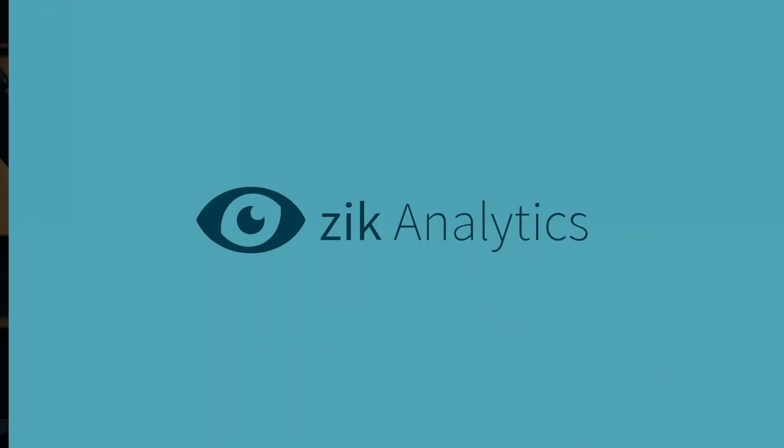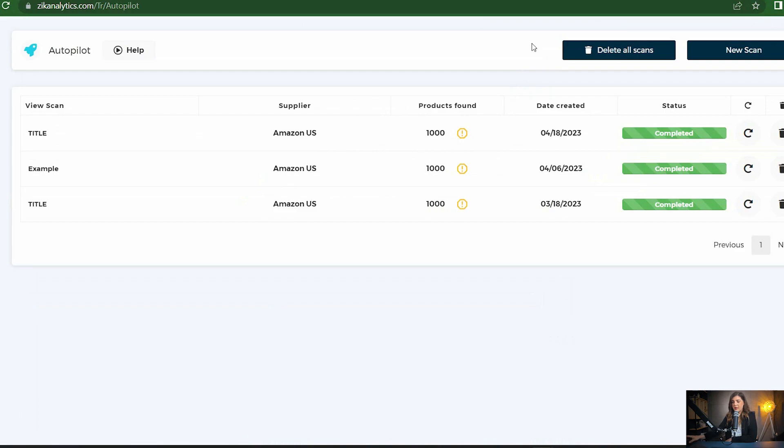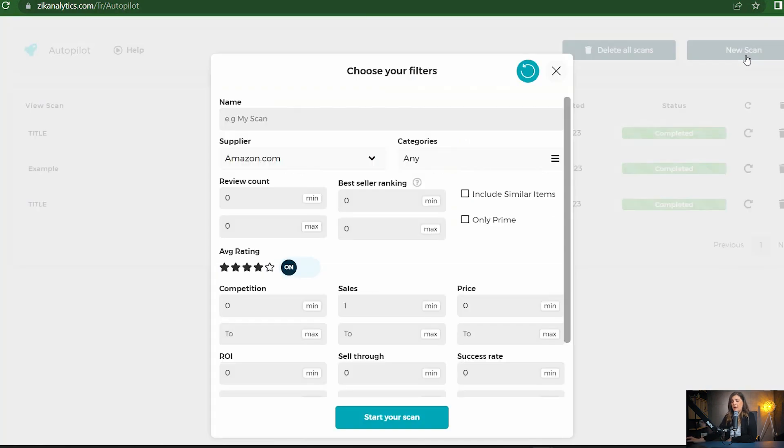Now I will show you the AI tools for finding thousands of profitable items automatically. Zeek Analytics provides a very powerful tool called Autopilot, and with just a few clicks, Zeek provides us with thousands of products we can use to sell in our eBay store from Amazon, Walmart, or AliExpress. The most important tool is Autopilot — once here, it's just going to take a few simple steps to get to amazing products. All you have to do is click on new scan.